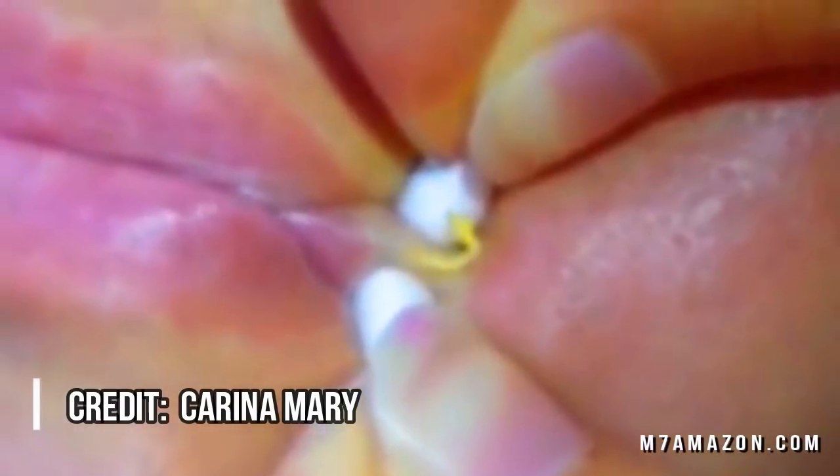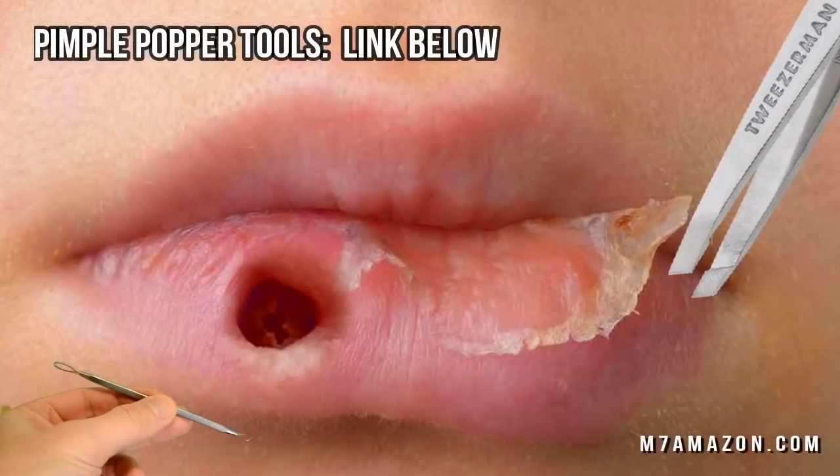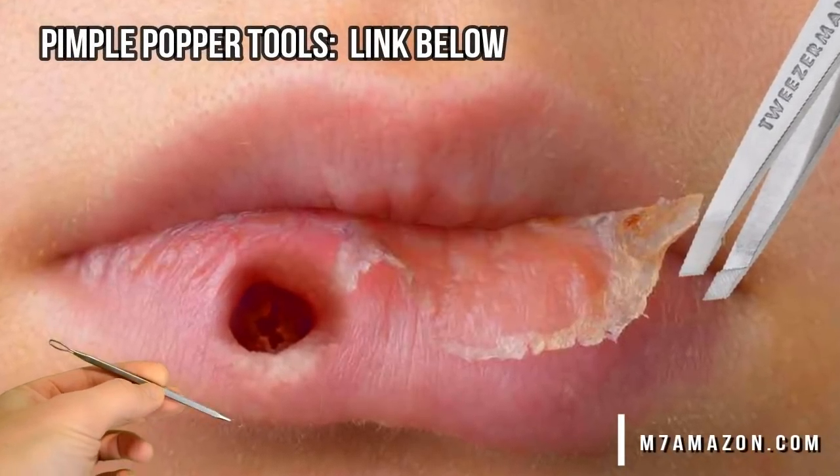The young man was not experiencing any other symptoms, such as headaches, fever, weight loss, chills, or major discomfort. So doctors were not quite sure what to make of the case. Then he revealed that he had used a woodworking blade to cut off a pimple shortly before the lesion began growing.